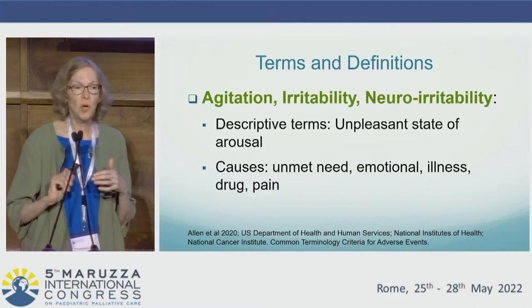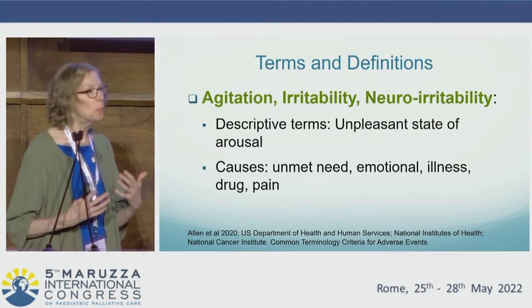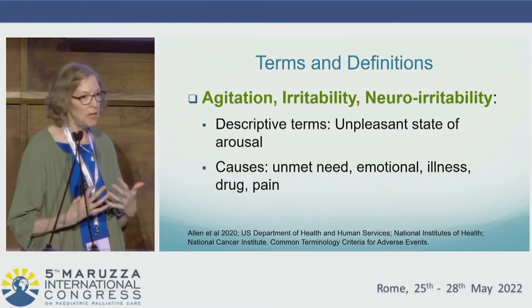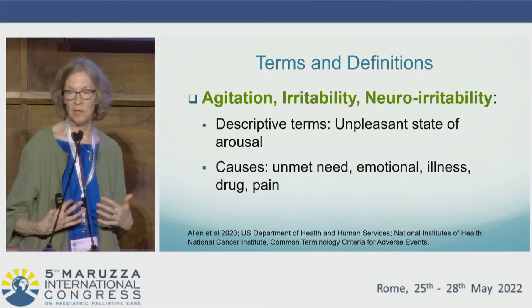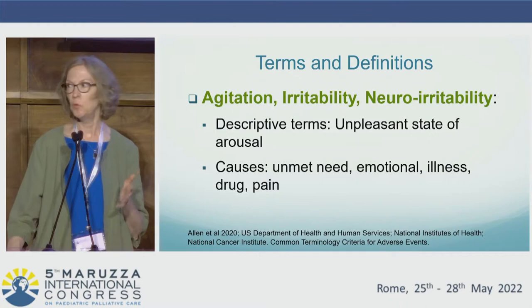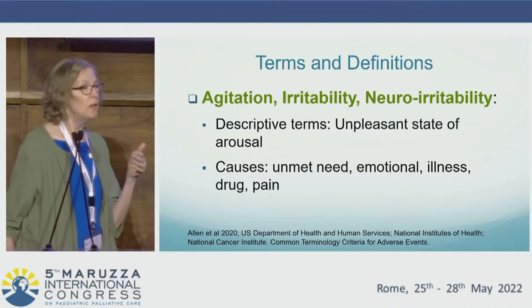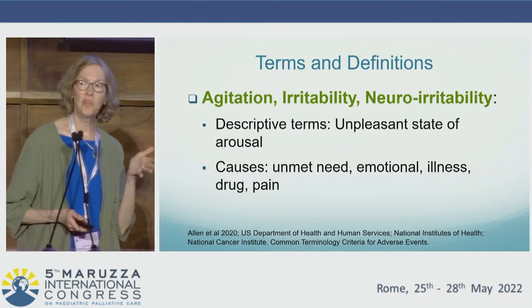Given that the top three problems identified in that study included irritability and pain, I want to start with terms and definitions. Agitation and irritability are descriptive terms that tell us the child is in an unsettled state of arousal. There are a finite number of categories to consider: unmet physical needs such as a need to be repositioned, unmet emotional needs such as boredom, acute medical illness, acute drug toxicity, and acute and chronic pain.